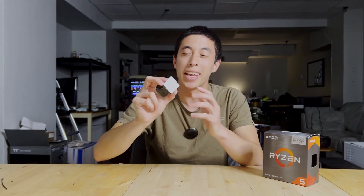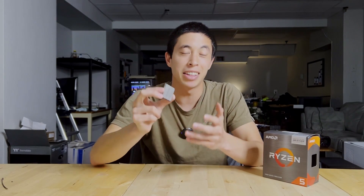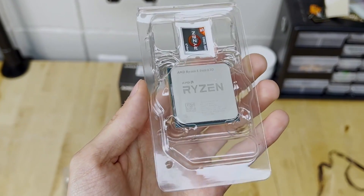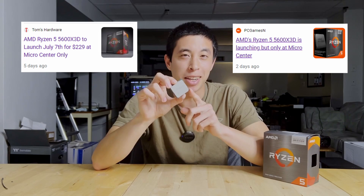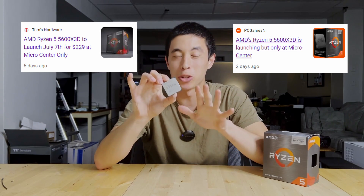This is the most exclusive CPU that AMD has ever created, and is likely the last CPU to be released on the AM4 platform. Say hello to the Ryzen 5 5600X3D. It's exclusive because the 5600X3D can only be purchased at Micro Center while its limited supply lasts.